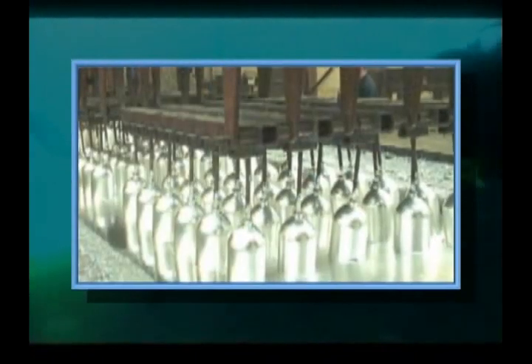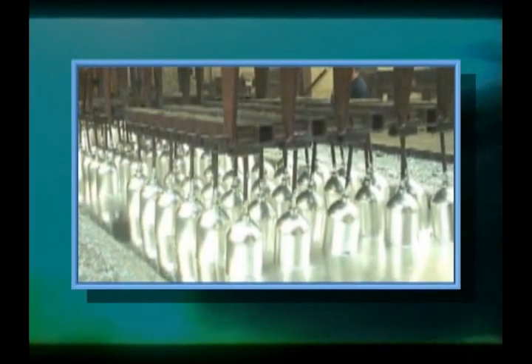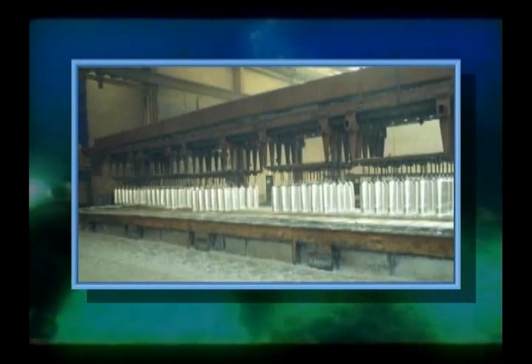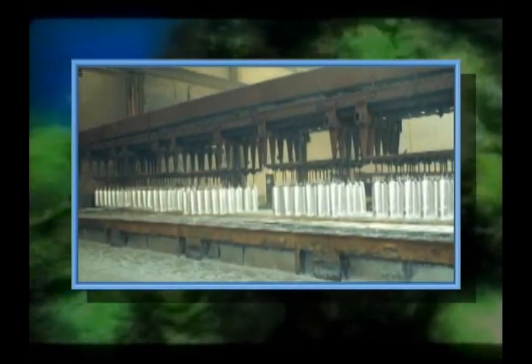hot dip galvanizing. Cylinders are prepped, submersed in a kettle of molten zinc, and then are slowly removed to provide an attractive yet durable coating. Cleaning, polishing, and packaging follow this process. Worthington's scuba cylinders are then ready to ship to our distributors.